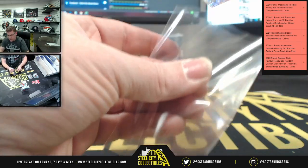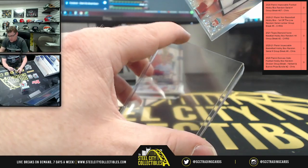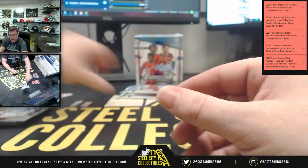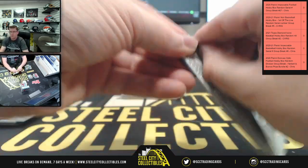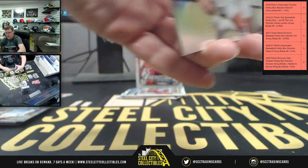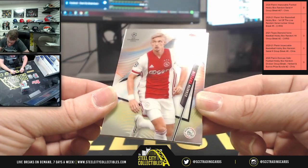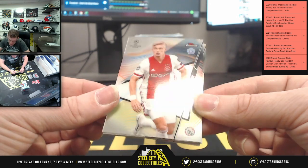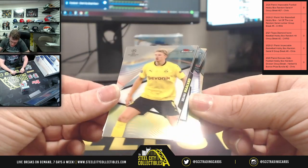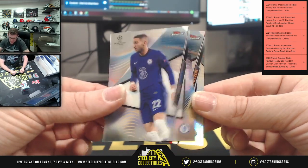We've got one, two, three packs left in this first mini box, then we've got another mini box. After that we're going right back to the group breaks. These are nice cards — I just wish the name placement was better. I have to hold them sideways and even then it's super dark to see, but you got Taylor there. I think they could have done a better design for the name placement.